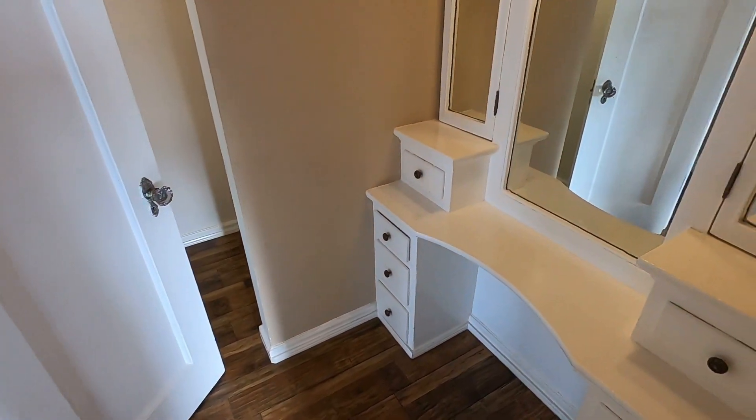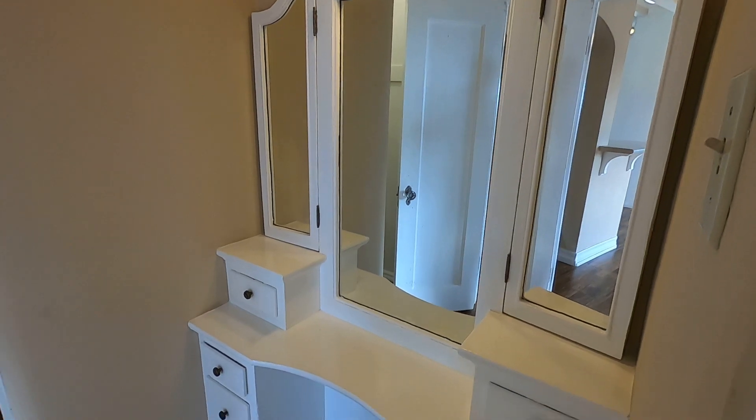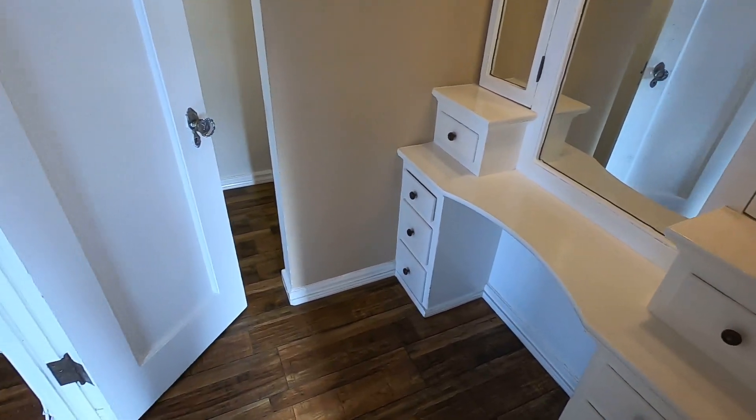There's a large, separate vanity area here — it's an original vanity — and a large walk-in closet.